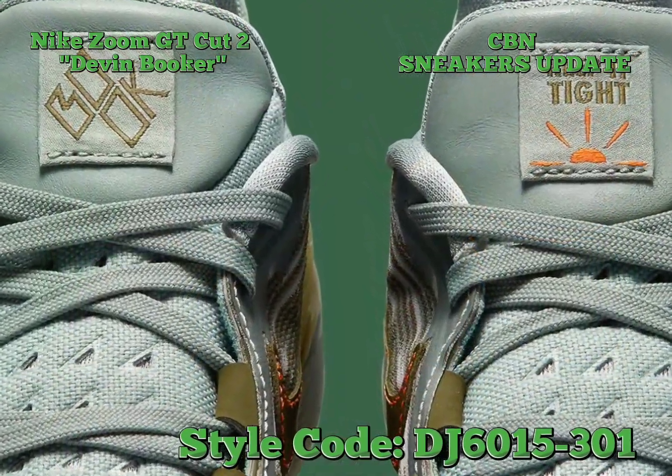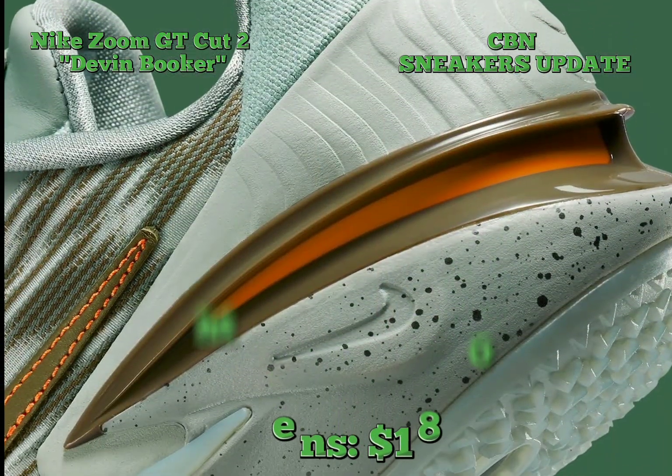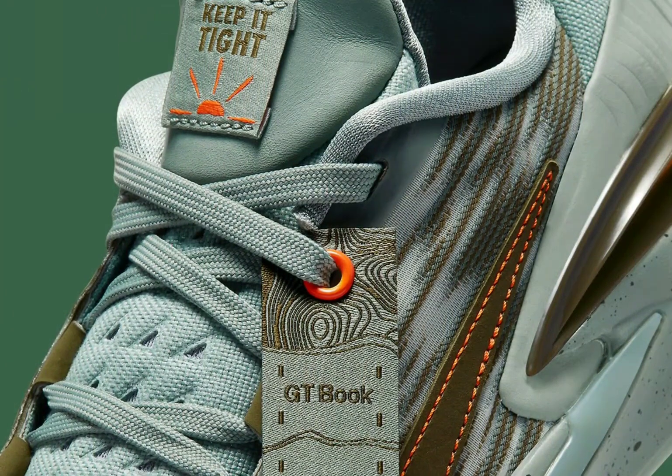Booker's official Nike logo makes an appearance on the right tongue tab, whereas the left features a sunrise motif. As we await further release details, in the meantime enjoy detailed imagery of the Fennec Zoom GT Cut 2 Devon Booker below.